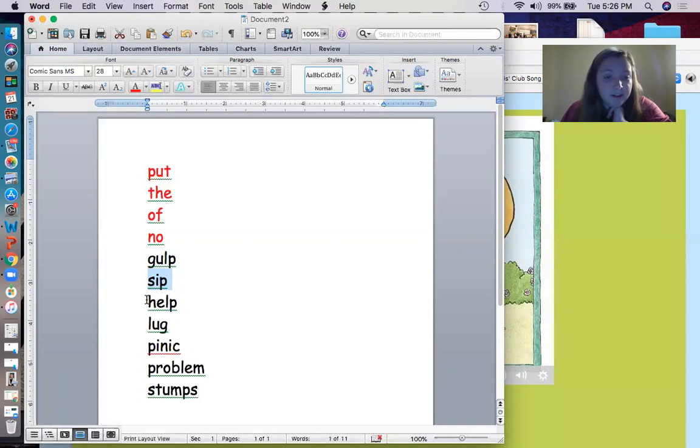All right, the next word. Let's sound it out. Ready? H, L, P. Help. When you need help, you raise your hand, right? Help.